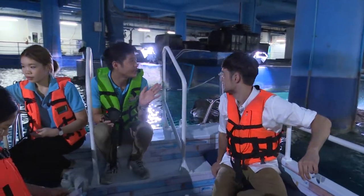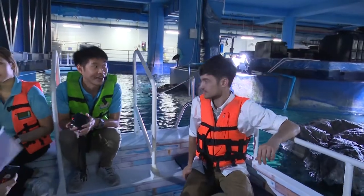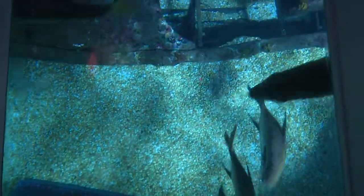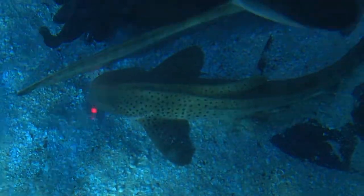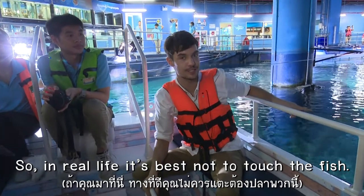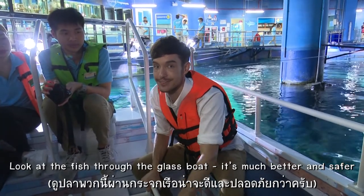There are many common species of fish here, like all kinds of sharks. In real life, it's best not to touch the fish — looking at the fish through the glass boat is much better and safer.